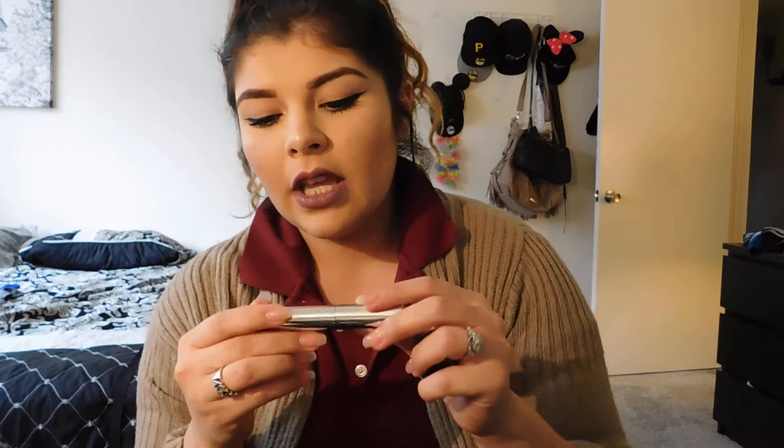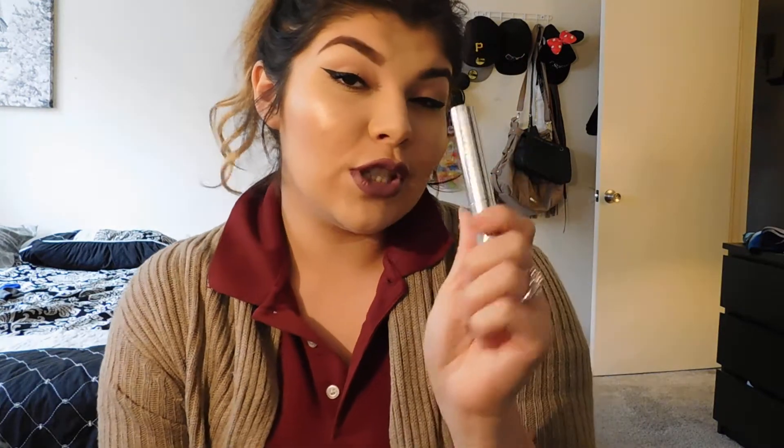I also got the Anastasia Beverly Hills clear brow gel, which is my favorite brow gel. It really helps keep the brows in place all day so you don't have little flyaways or hairs sticking up. Very happy I got this.